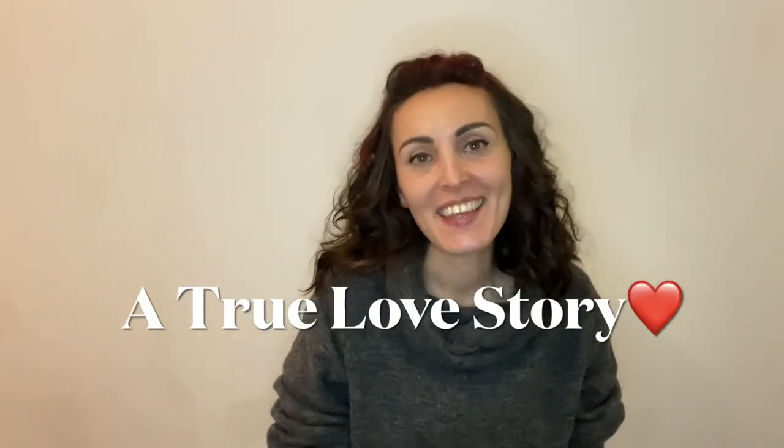I'm really excited for this part of the lesson because I have a surprise for you. I got some help from two very close friends and the best couple I've known in London to teach you some love-related collocations. Let's have a look at their relationship.